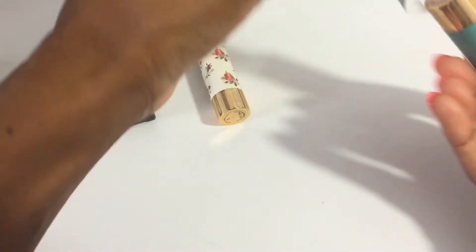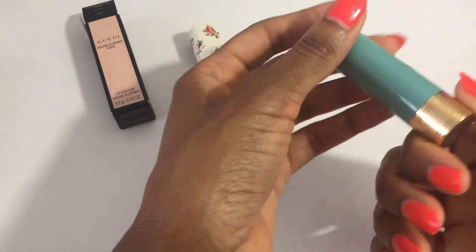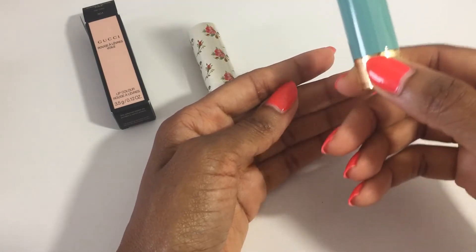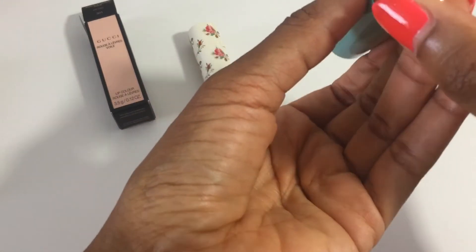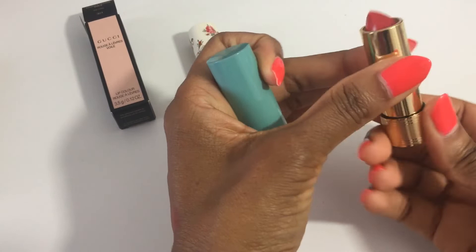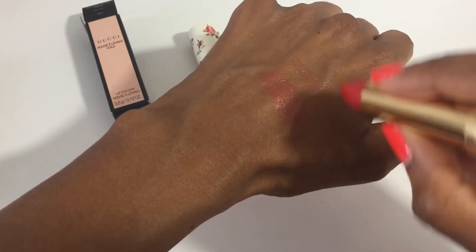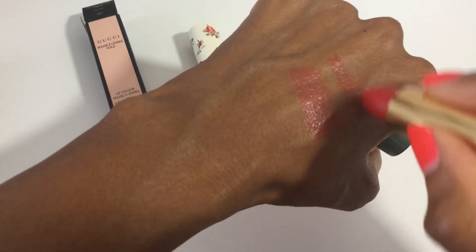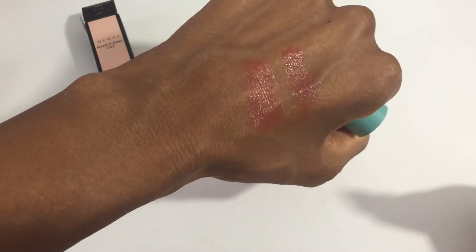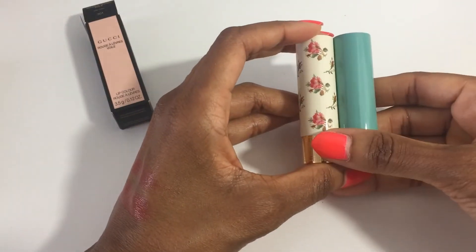I was only going to splurge on the lipstick, but I also needed lip balms and then I saw this — I love this color. I go nuts over this mint/turquoise/teal type of color — it's just so gorgeous to me. I was going to stay strong and not get it, but then I saw it has my name on it — 'Renée Pink.' How can I pass that up? So this is the Gucci lip balm. Let's see what that looks like swatched — it seems similar but more moisturizing since it's a lip balm.